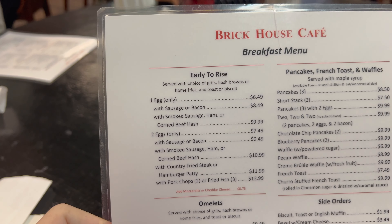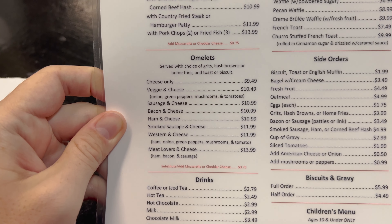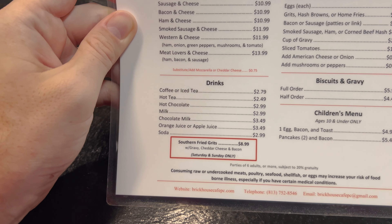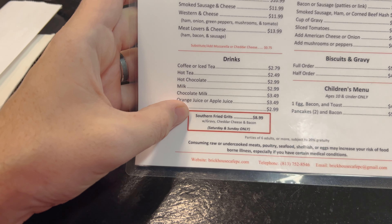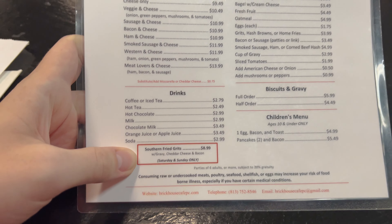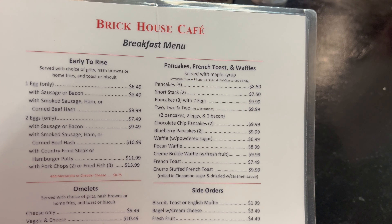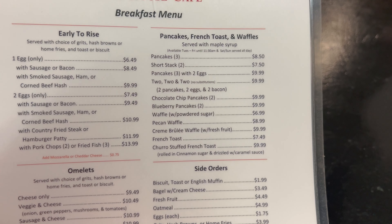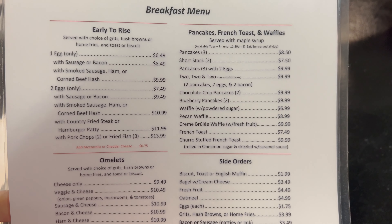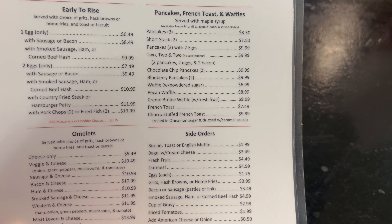So we've got 'Early to Rise' and down here we have omelets — I might try an omelet today. Choice of grits, hash browns, or home fries, and toast or biscuit. They do have this southern fried grits, but Saturday and Sunday only. Up here we've got pancakes, French toast, and waffles. Something very interesting is they also have creme brulee waffles — we had creme brulee French toast in the Villages. They've got creme brulee waffle with fresh fruit, and also churro stuffed French toast.